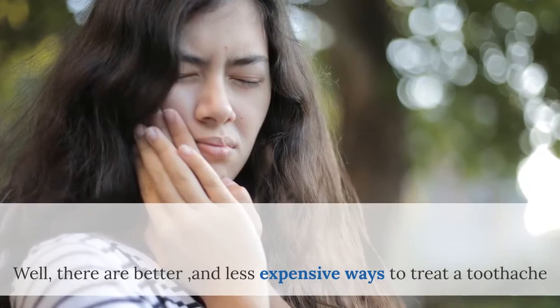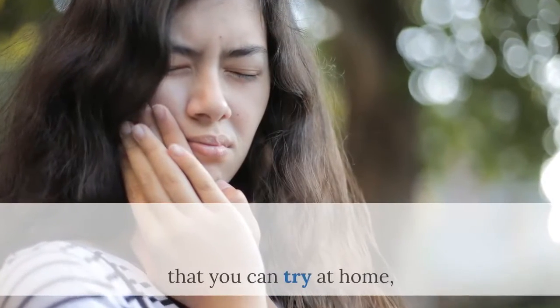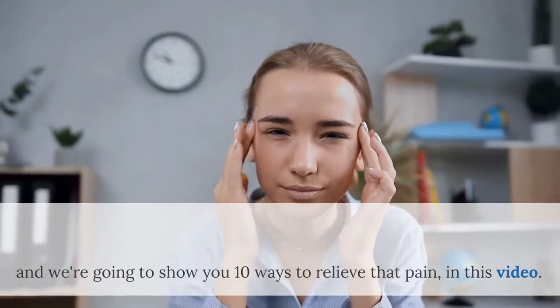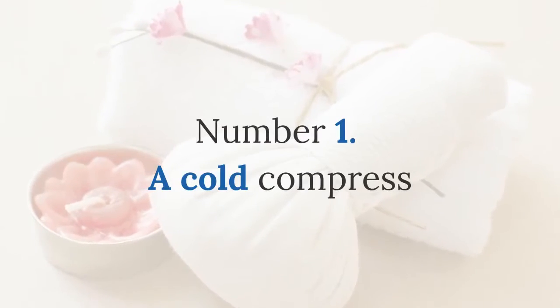Well, there are better and less expensive ways to treat a toothache that you can try at home, and we're going to show you 10 ways to relieve that pain in this video. Number 1: A cold compress.